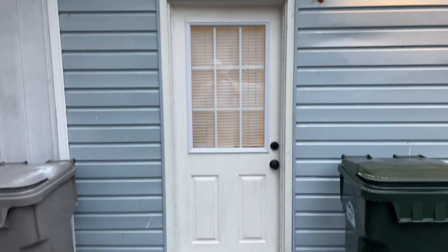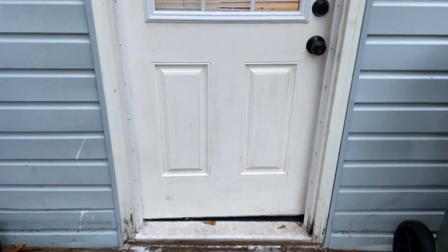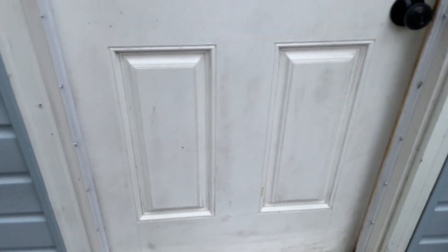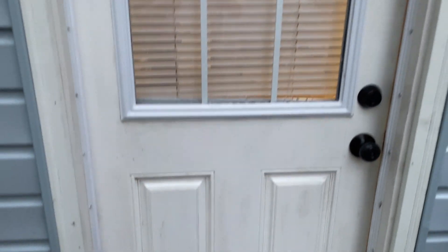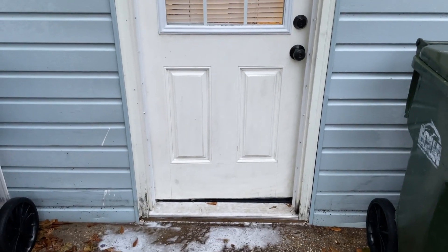I'm also going to try to clean this door. I've already sprayed it once and wiped it down with a rag, so we'll see how it looks afterwards.